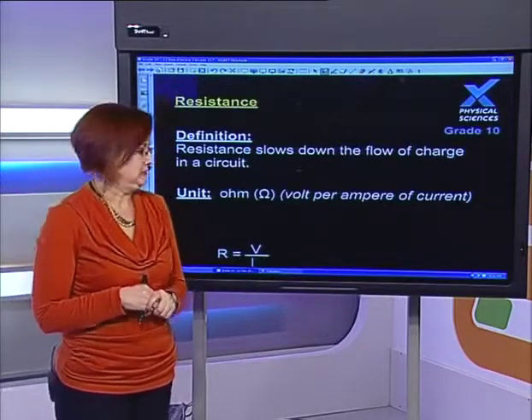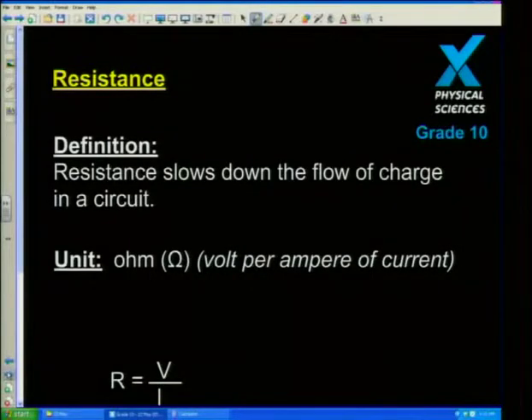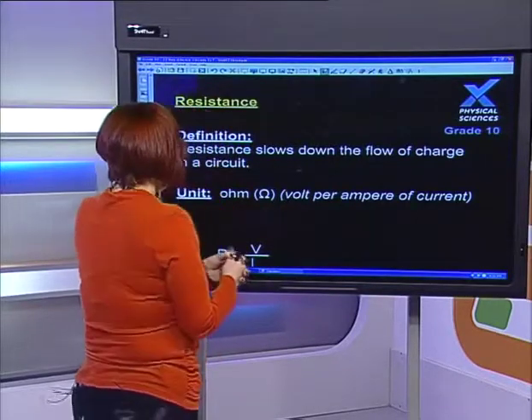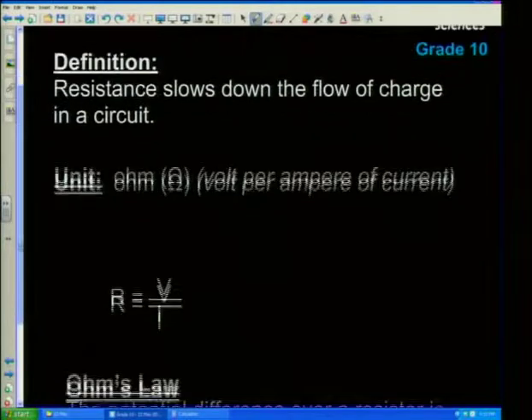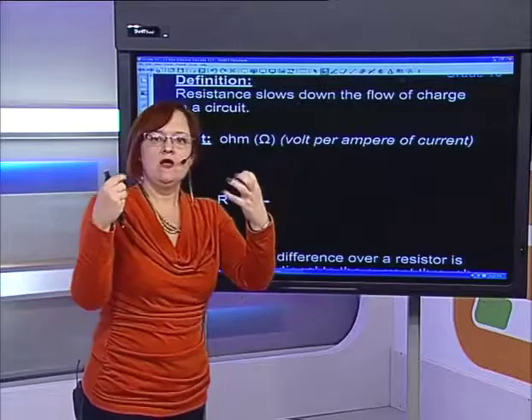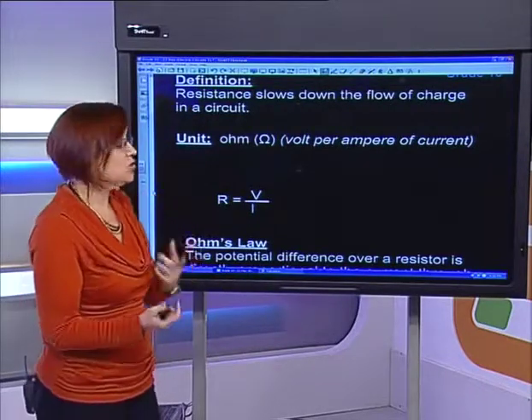Resistance slows down the flow of charge in a circuit — it's what makes it difficult for current to move through. It's measured in ohms, using the capital omega sign from the Greek alphabet. And we get the equation R equals V over I, where resistance is the relationship between voltage and current over a resistor — that's Ohm's Law.